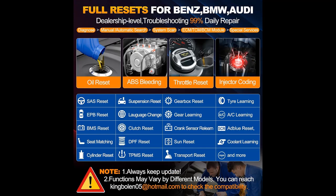Bidirectional Control and Active Test: the Launch X431 Elite 2.0 BBA Bidirectional Scanner can send commands to many systems and components to test their working status, without using the vehicle controls.